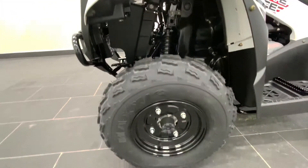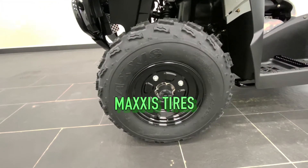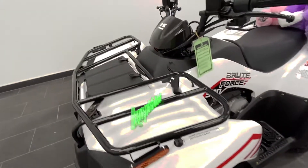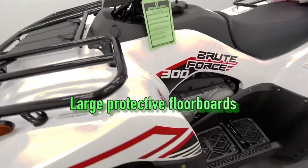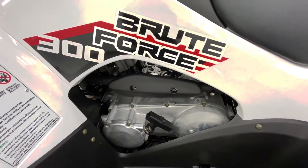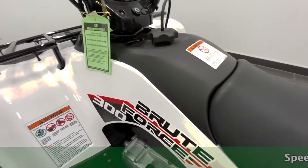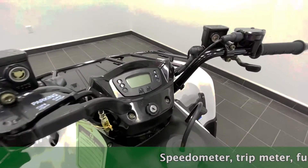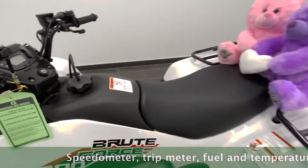Full floorboards — these are an automatic transmission with a belt drive CVT, shaft drive, 300cc liquid-cooled motor. Automatic transmission with low, high, neutral, and reverse. This one really looks great; these are just really solid machines. They've done a really good job.